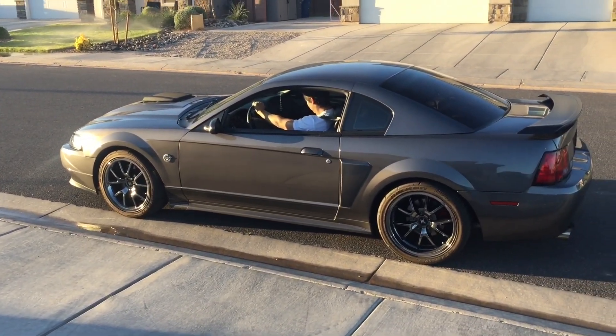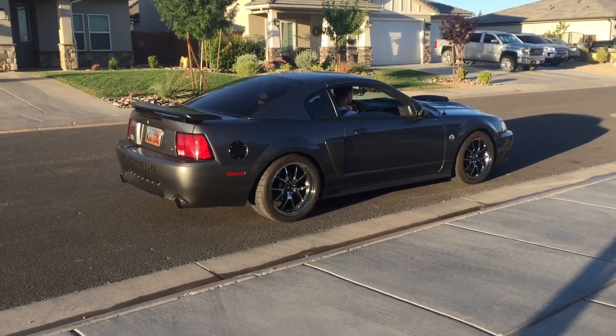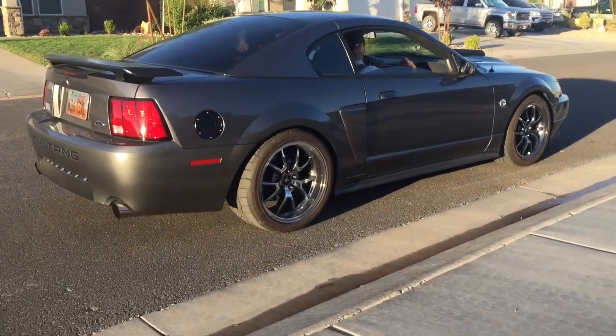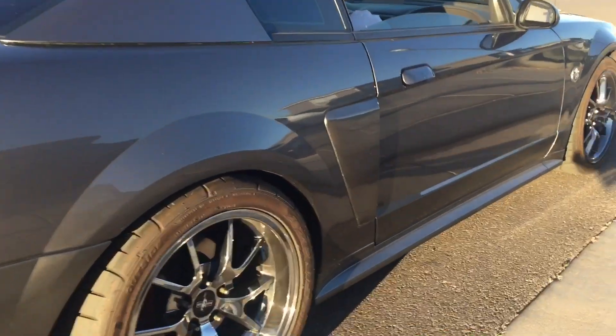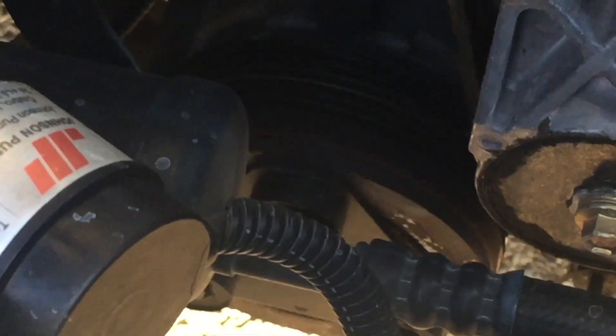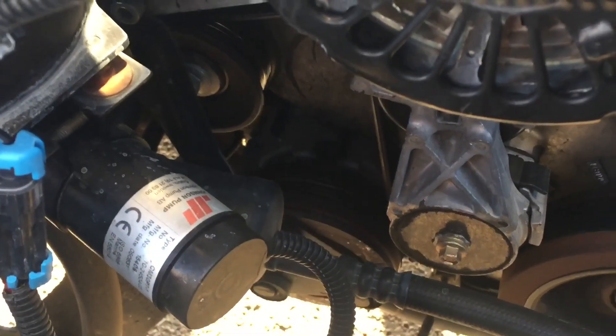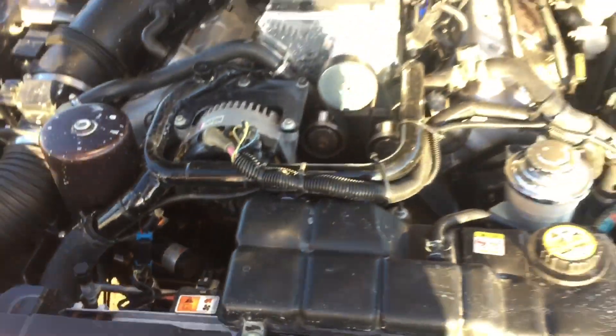Hey guys, Danny Johnson here. My friend Daniel came over and we were looking at his beautiful 20,000 mile Kenny Bell Mach 1. It had a little bit of a sound — it almost sounded like an exhaust leak. As we started looking around, we saw that the AC clutch was slightly moving even when it was disengaged, and it was making that tapping sound that almost sounded like an exhaust leak.